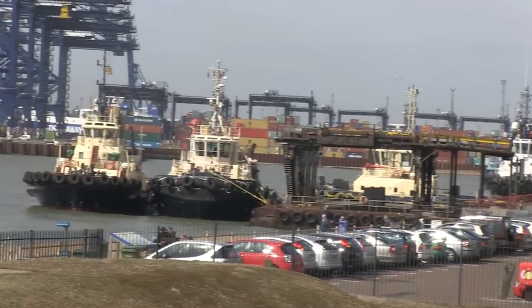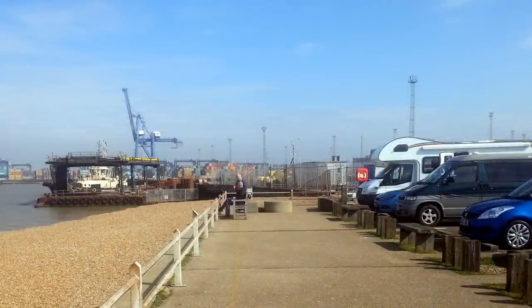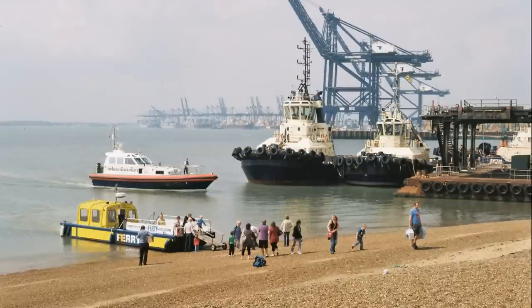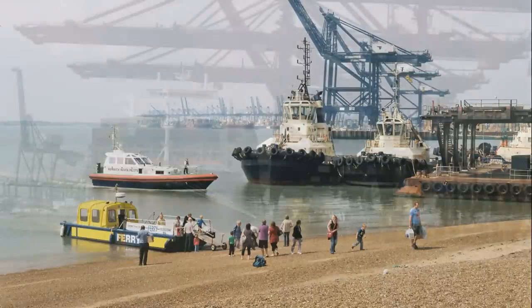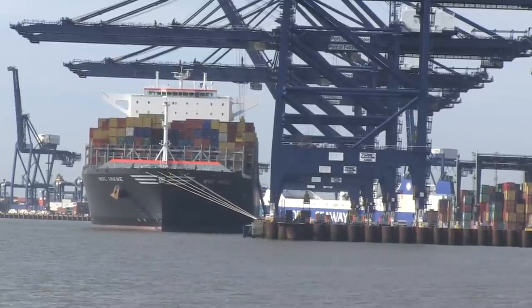The John Bradfield viewing area at Langard is one of the most popular Felixstowe destinations for both visitors and residents. It's next to the Port of Felixstowe, Britain's premier container port, and it's possible to see the world's largest container ships in the harbour.